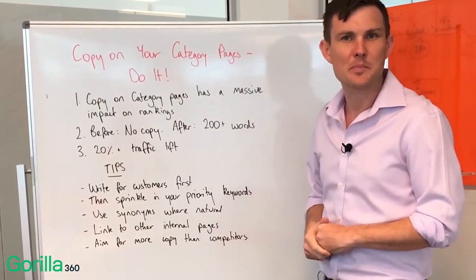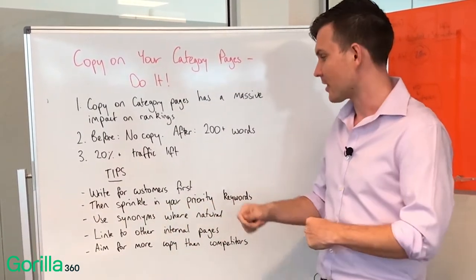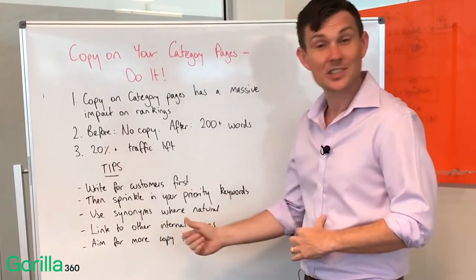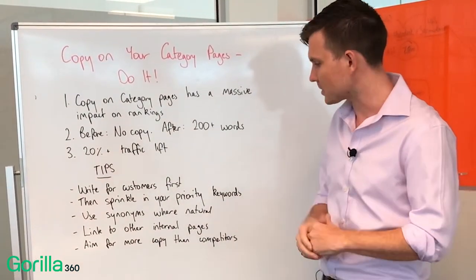Explain how their life's going to be better after they purchase a product. Then after you've written it, that's when you would sprinkle in your keywords. Use synonyms of those keywords where possible to help Google understand it more thoroughly and to match other types of searches.